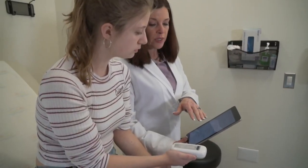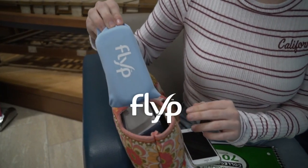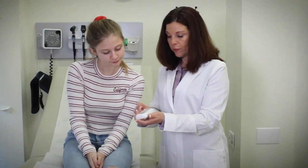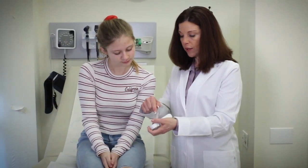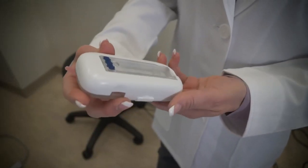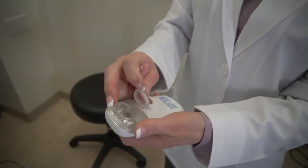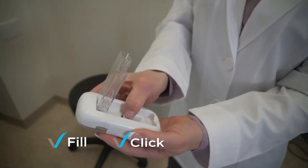This doesn't have to be. Introducing Flip, the nebulizer reinvented. Smaller than a smartphone, Flip nebulizer's true pocket portable design is all-in-one. There are no tubes, no masks, and no assembly. It's as simple to use as fill, click, breathe.